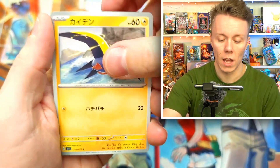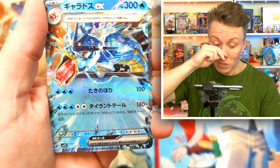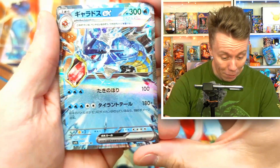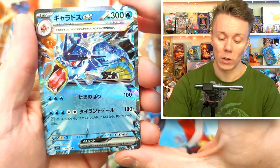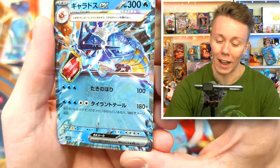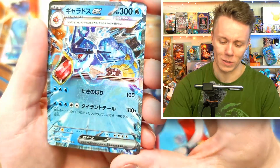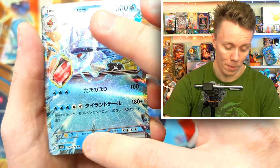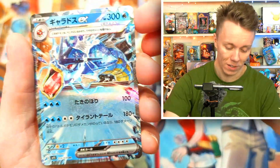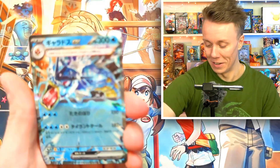Oh my god — Crocalor, Wattrel, Pawnyard, the snake, and we got Gyarados! Okay, I haven't got this Gyarados yet. This is one of the amazing Terastallized cards. I got like four Arcanines but hadn't pulled Gyarados yet. Oh hell yeah — oh damn, that's a cool card. The best part is it's textured.